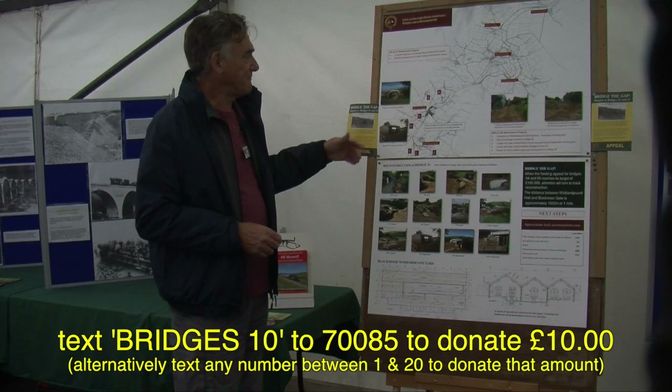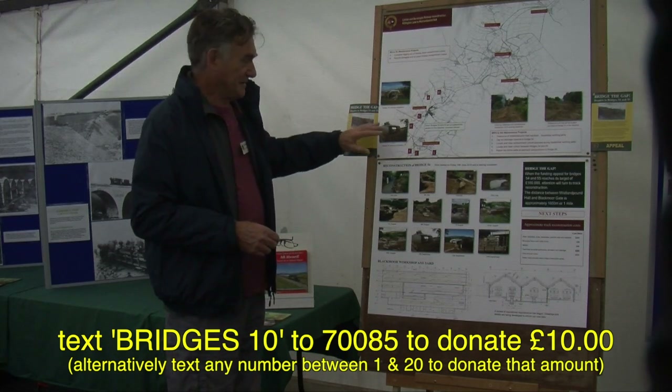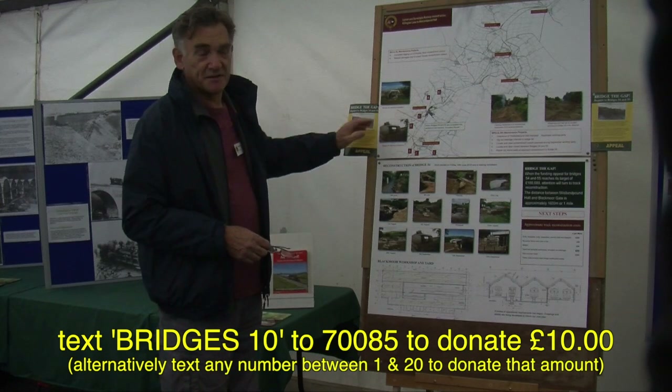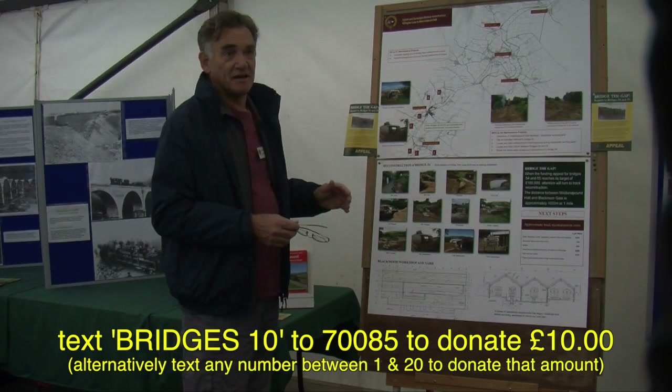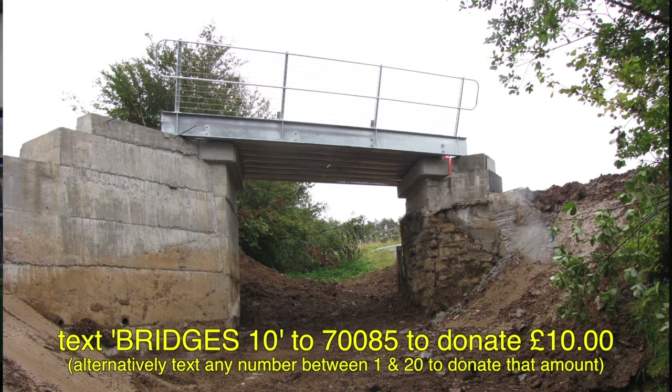What we're trying to do is replicate the old designs. These are designed to modern standards, so the bridges themselves are wider than the originals and capable of taking greater loads. They're wide enough so we can get construction vehicles across — diggers and lorries — to bring materials in and prepare for the track-laying work.